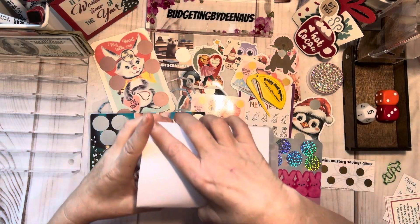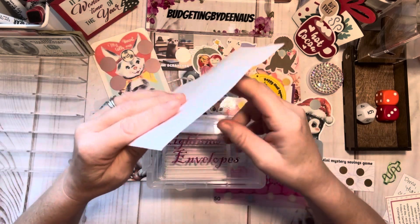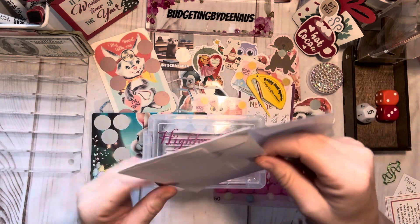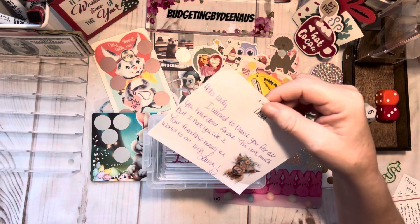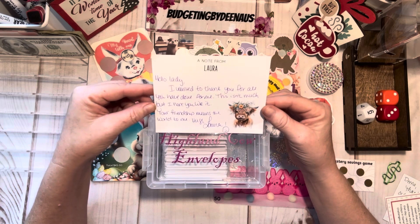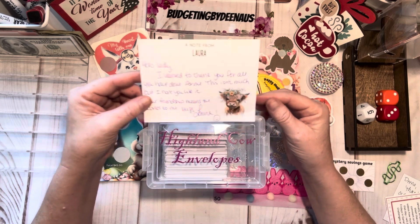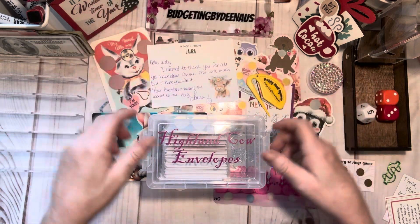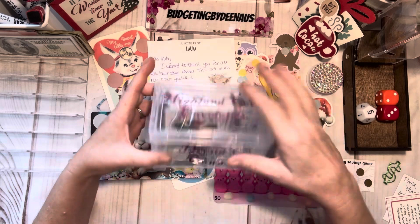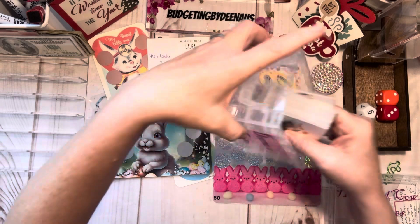And this is so special to me. A friend of mine that I've met through YouTube — her name is Laura with Laura Bell Creations — made this as a gift to me for Christmas. I was so excited when I got it. She didn't just buy it, she made it. She said 'Hello lady, I wanted to thank you for all you have done for me. This isn't much but I hope you like it. Your friendship means the world to me. Hugs, Laura.' She's got her cow on there. She made this and put the print on here — it says 'Highland Cow Envelopes,' and then she put 'Dina's Cows' on here. I just thought that was so cute.